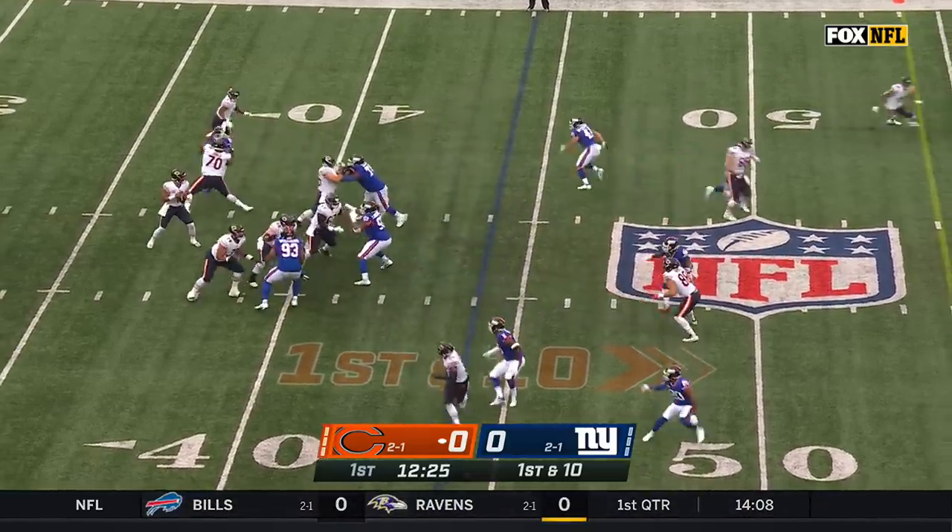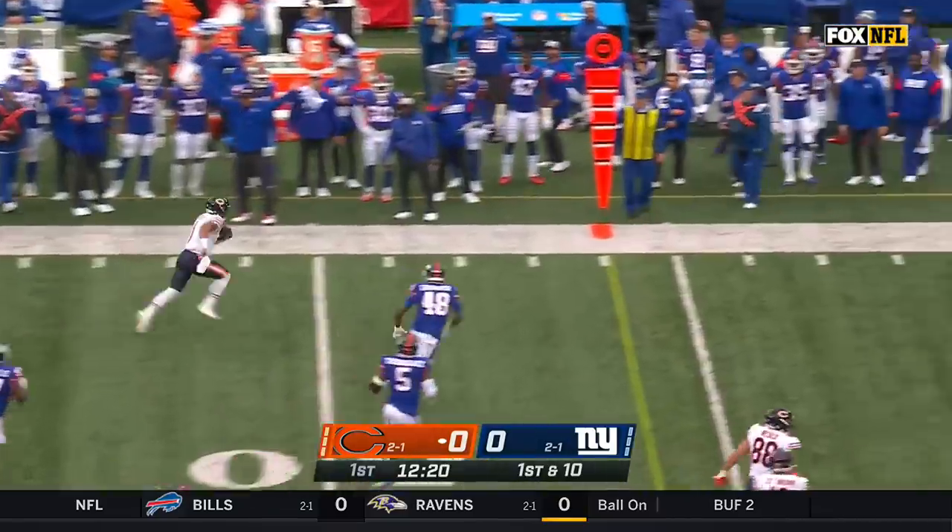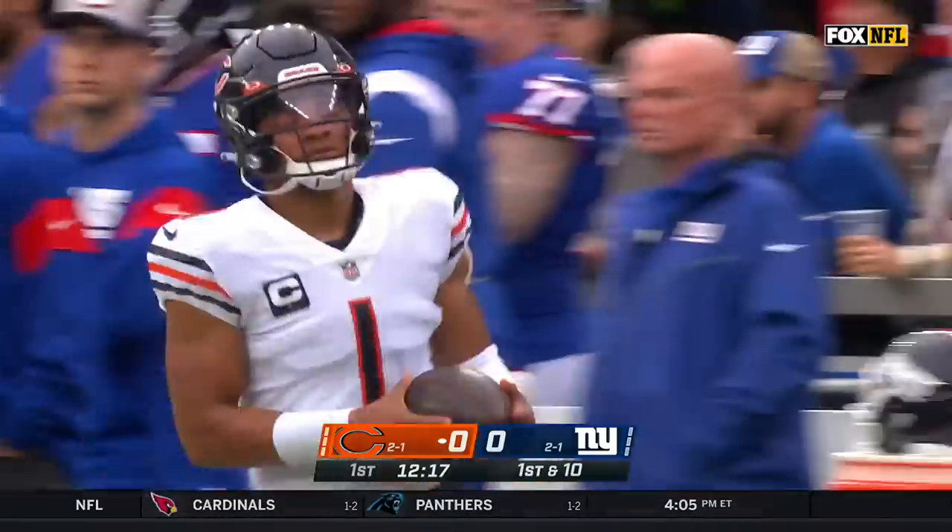Two of the first three plays are passes. He's given all day, and this is where he's really been dynamite. He runs for a first down into New York territory.